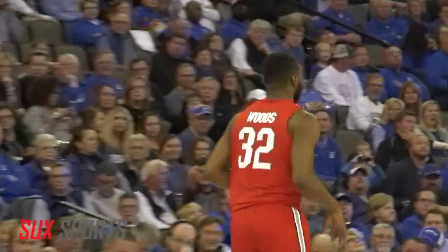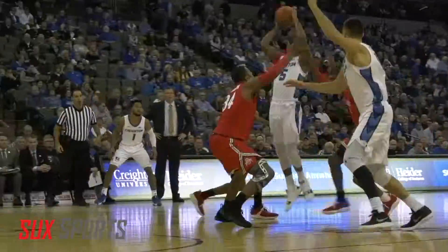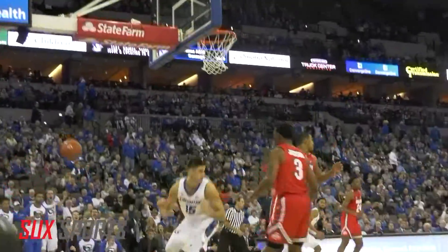Buckeyes up 12 at the break. Jays trying to get back in this one — Tyshawn Alexander to Martine Crumple for the alley-oop.